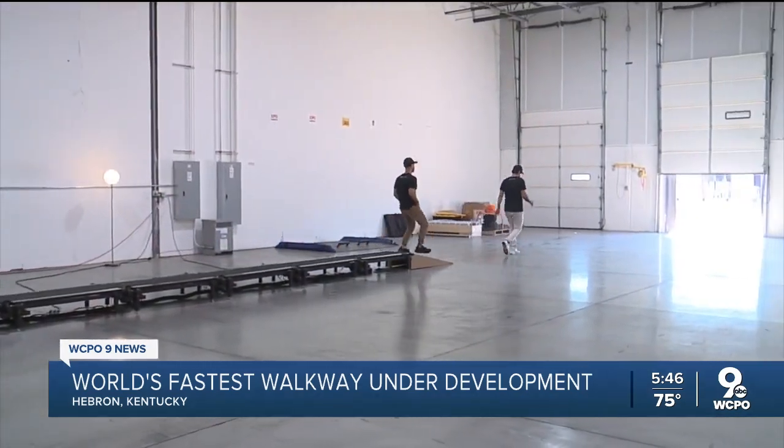We can be 20x cheaper than a tram system with the same amount of throughput. That's the game changer.